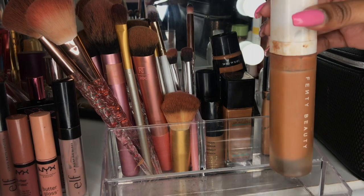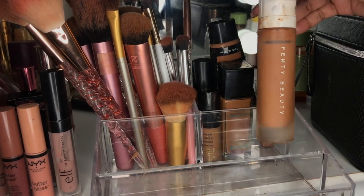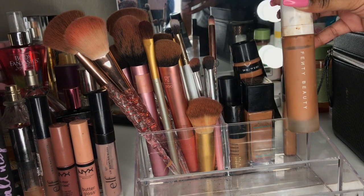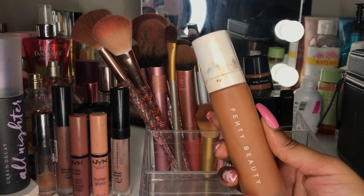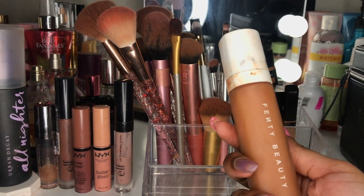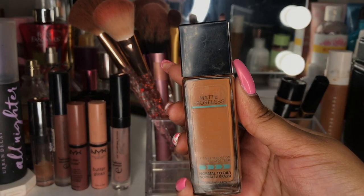In this section I basically have my foundations and concealers. The first one is my Fenty Beauty foundation — as you can see, I don't really use it much. I bought it at the Sephora store and had a worker help me pick my shade, but I feel like it wasn't the right shade. It kind of oxidizes to a color that's not really my skin shade. Maybe I'll use it in a few videos to try to use it up since it was pretty expensive.